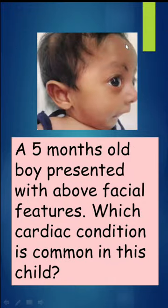Carefully see this image. A 5-month-old boy presented with the above facial features. Which cardiac condition is common in this child?